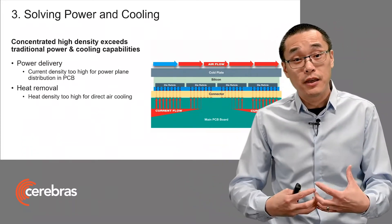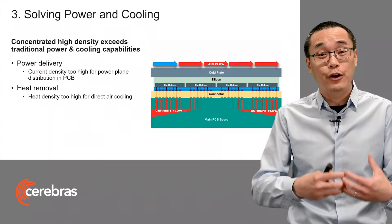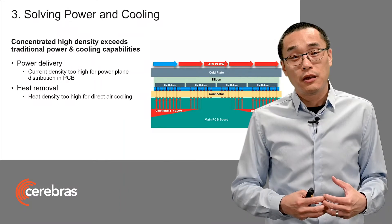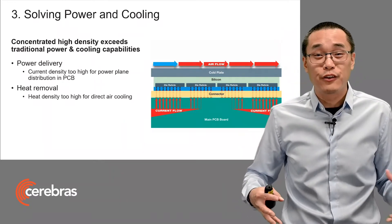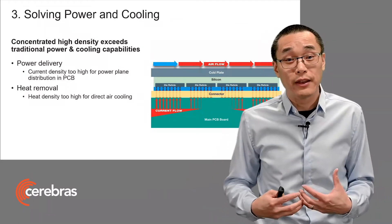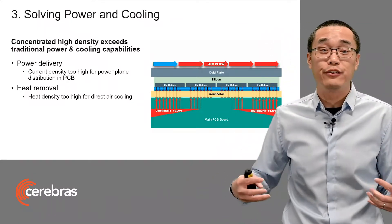For power, we need to bring the power in. And traditionally, that's done through current distribution in power planes in the PCB. But the current densities here are just too high to distribute laterally in the PCB. And as you can see in the picture, if we did that, we would only be able to power the edges of the wafer.